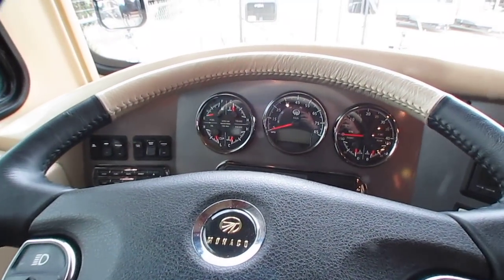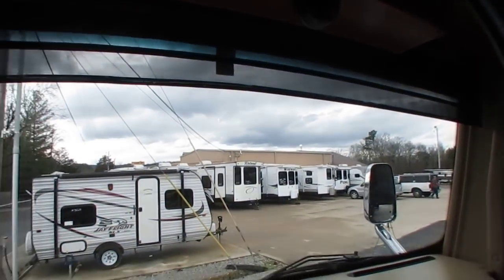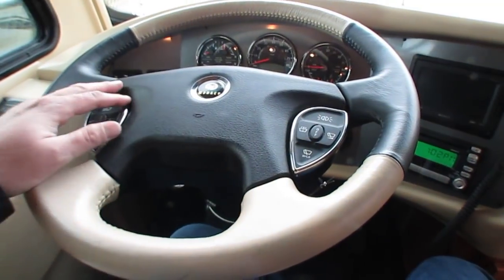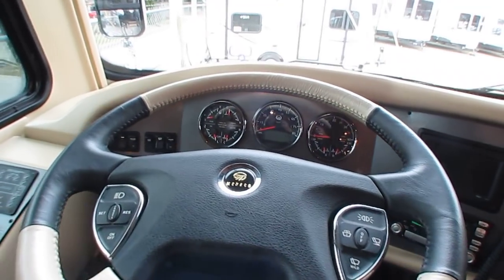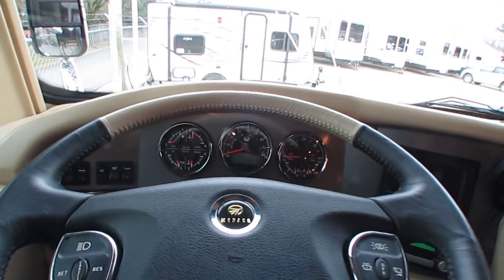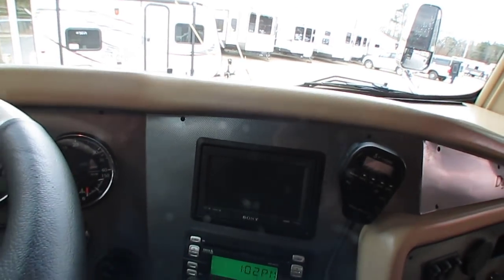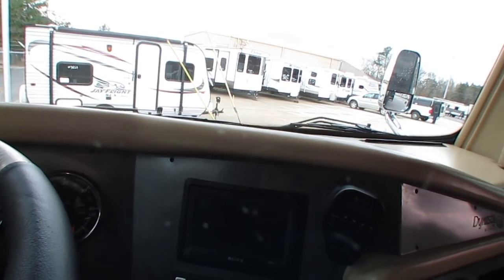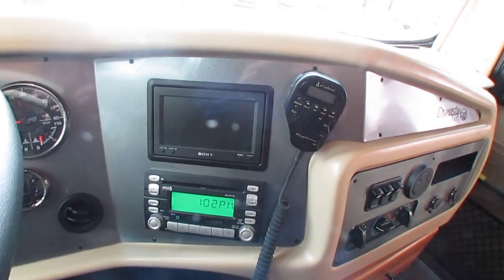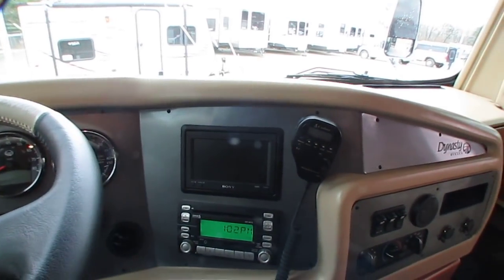Driving computer — this thing even beeps and tells you if you've got a bay door open. It's got all power shades for privacy that lower down so you don't waste cab space. Tilt, cruise, redundant controls built on the steering wheel. Interior and exterior cameras — if you're driving, you can flip your monitor system to see what everybody's doing behind you without turning around. Sirius-equipped radio. I could go on and on about everything up here, but this is something you just have to see.